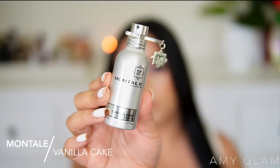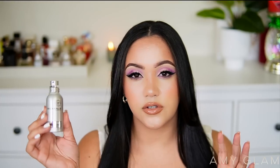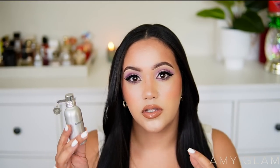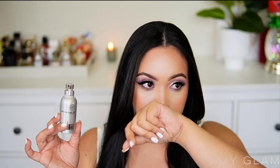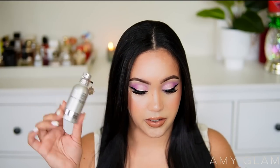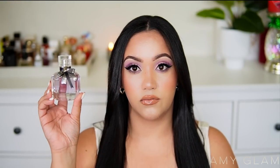Next I'm decluttering the Montale Vanilla Cake perfume. I think it's so beautiful — so sweet, it literally smells like a vanilla cake. But there's something metallic in this fragrance that really bothers me, so I just don't use it. When it opens up it's the most beautiful vanilla cake scent, but then a weird metallic note starts coming through and it kills it for me. If you don't pick up that metallic note, this is probably the closest you'll get to smelling like vanilla frosting.